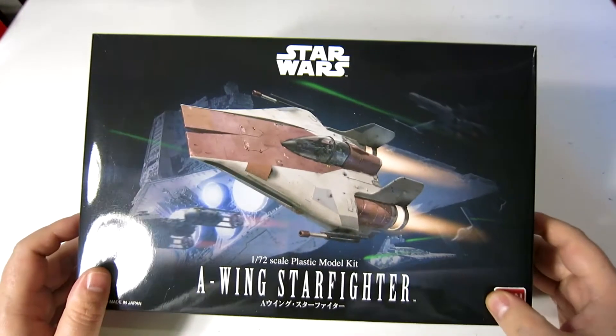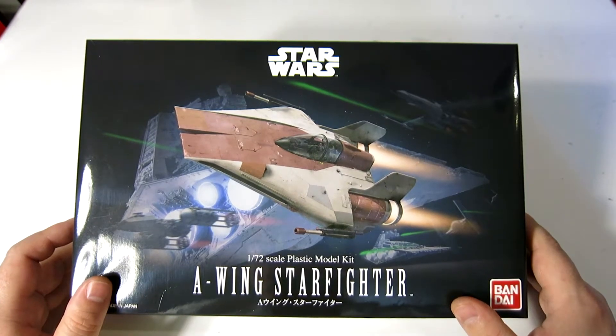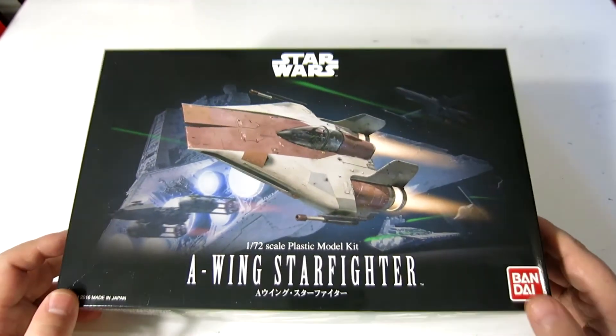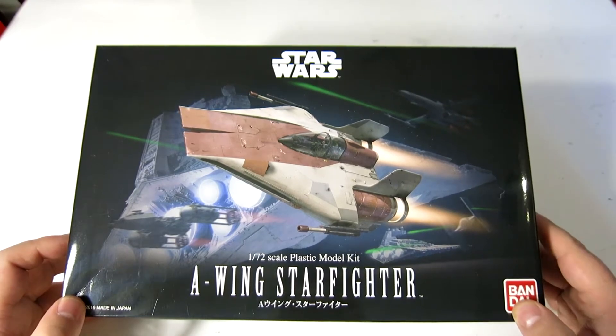I know I've already done an A-Wing, and in fact I have two of them, but I decided that I needed a bigger A-Wing. So this, like the Defiant, has ended up having a slightly larger version of it in my collection. This is the 1 in 72 scale of the A-Wing.